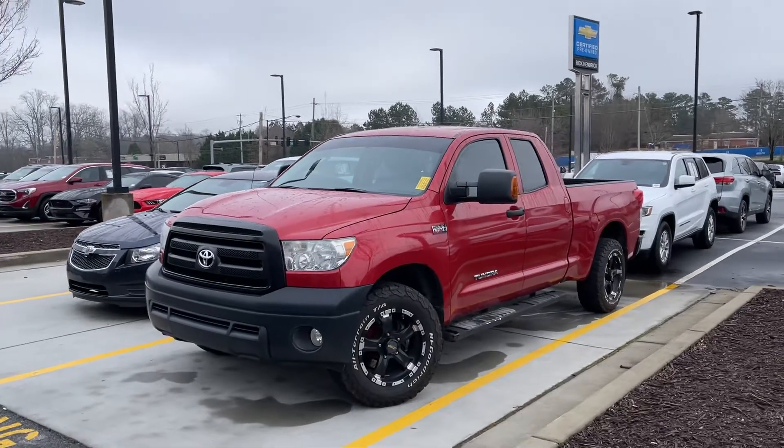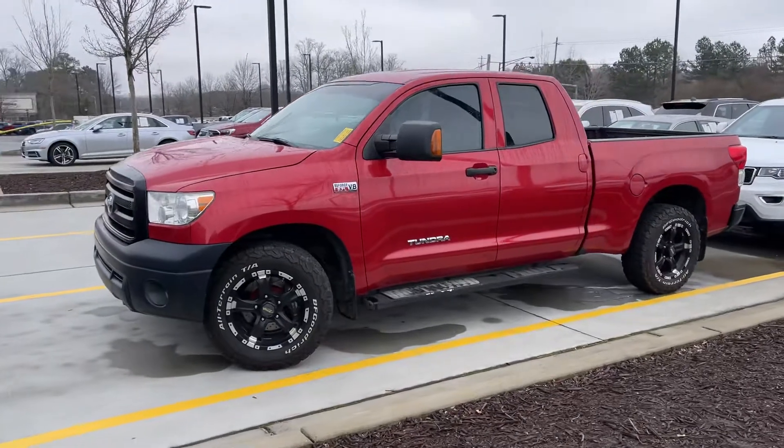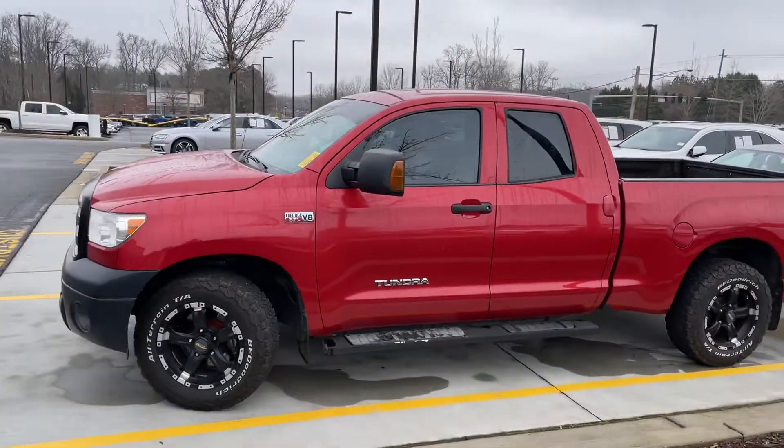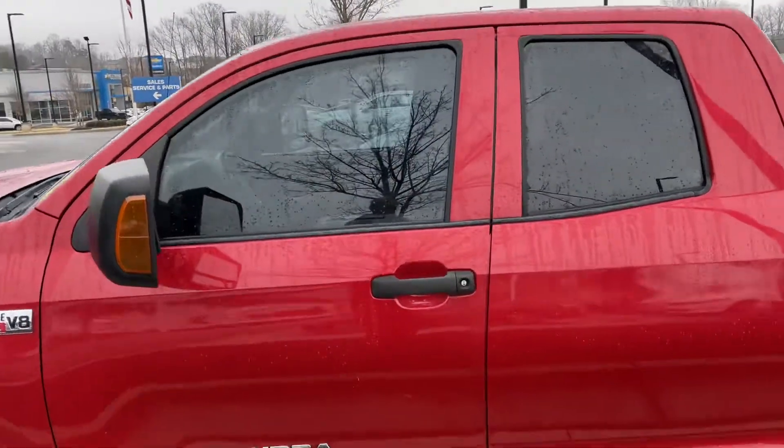Good morning Kirk, this is Donovan Morris of Rick Hendrick Chevrolet in Buford. Just wanted to show you real quick this 2012 Tundra. It is in great shape, actually, for a 2012, outside and inside. Just wanted to give you a quick video here.